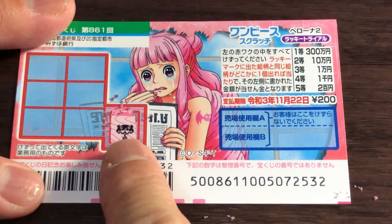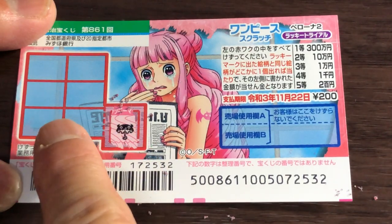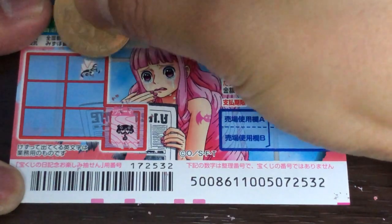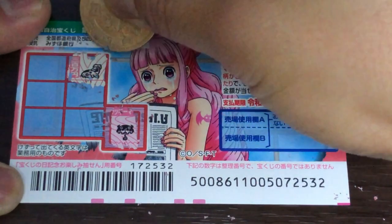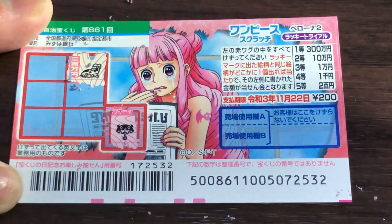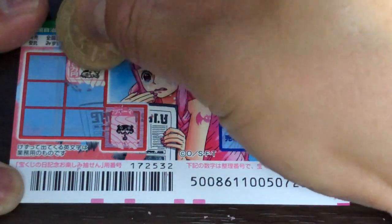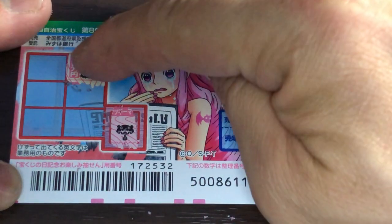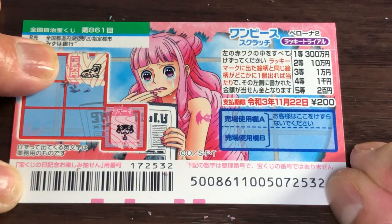What the heck is that? It has a little face. I need to find the exact picture in one of these boxes. Nope — that looks like a boot, and the prize is written in kanji: Sanbyakuman En.